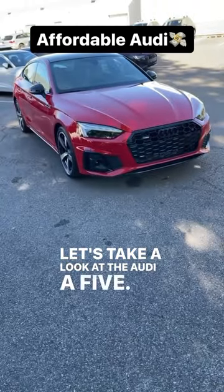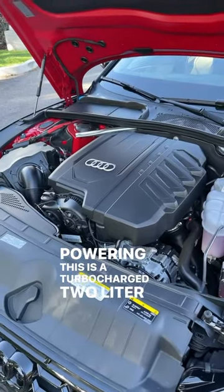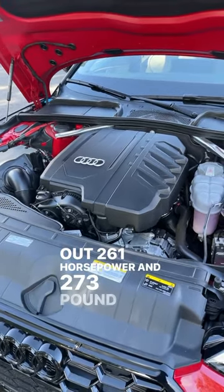Let's take a look at the Audi A5. Powering this is a turbocharged 2-liter 4-cylinder putting out 261 horsepower and 273 pound-feet of torque.